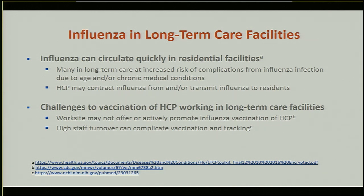Influenza is problematic in residential facilities, as the virus can spread very quickly. Residents of long-term care facilities are at increased risk of complications from infection because of their age and/or chronic conditions. Healthcare personnel can contract influenza from and also transmit the virus to the residents of the facility. There are also barriers surrounding vaccination of healthcare personnel — for example, facilities may not offer the influenza vaccine or promote vaccination of healthcare personnel.